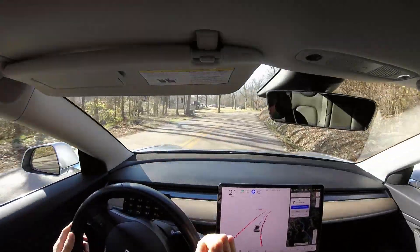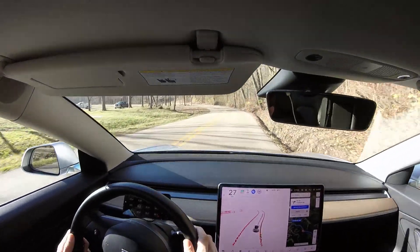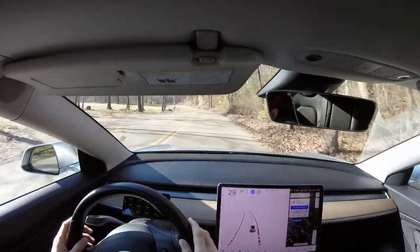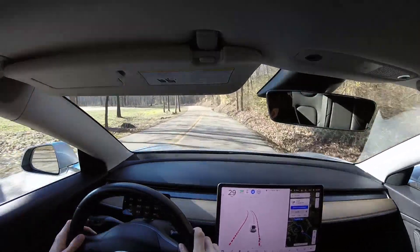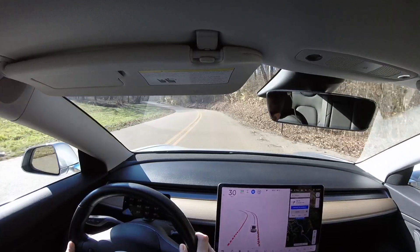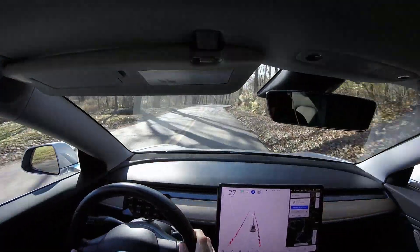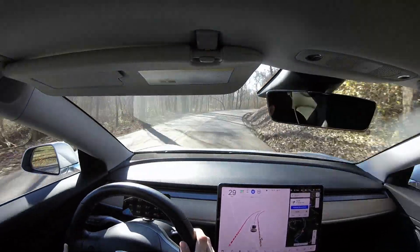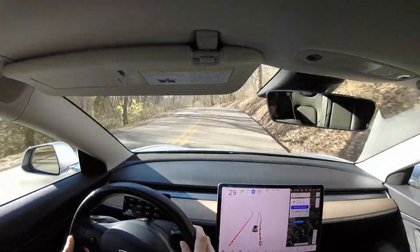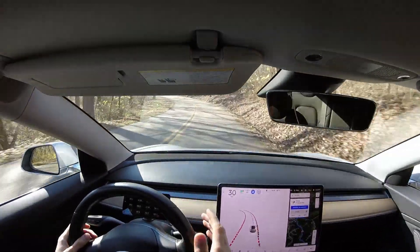It is doing an absolute great job with lane keeping. My assumption is that this underlying neural network will eventually make its way to the regular basic autopilot included with every car. The technology is there, and if Tesla's offering basic lane keeping, I don't see why they wouldn't offer the absolute best and safest lane keeping available. This is crazy — this is awesome, look what we're doing here.